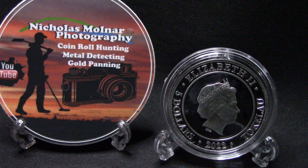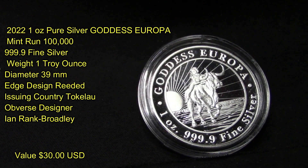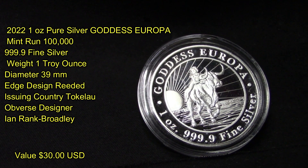It's from 2022 and it's from the country of Tokelau. Let's get into more details — this is the 2022 one ounce pure silver Goddess of Europa silver round.